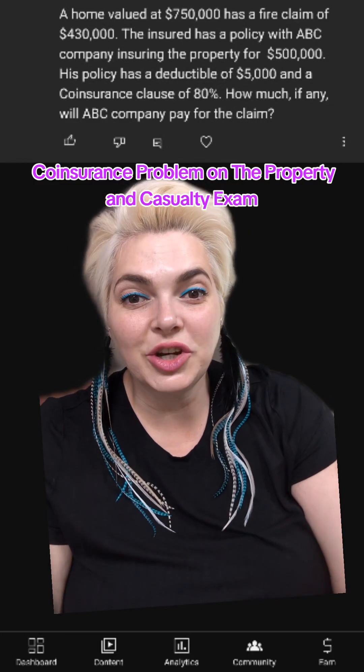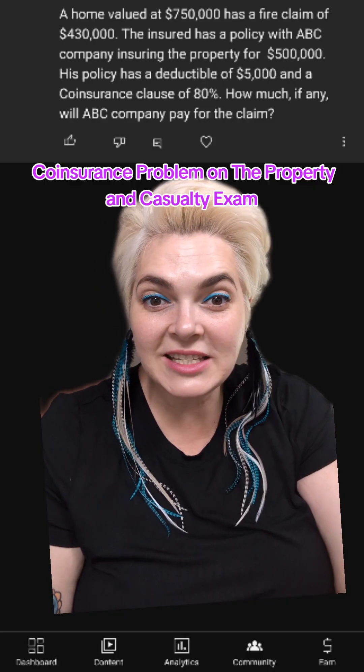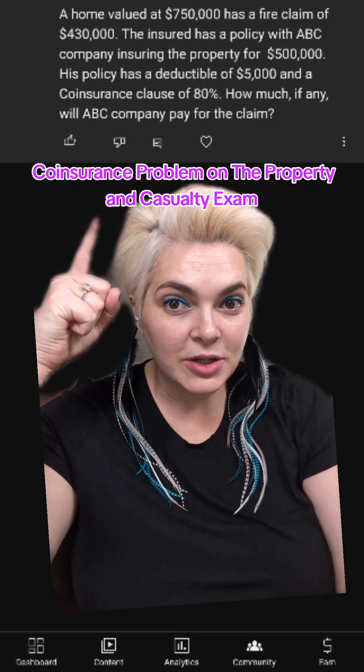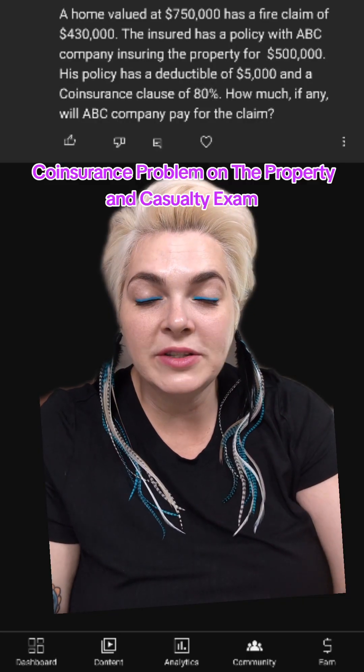Hello. This is Melissa, your insurance exam queen, and we are here to help make sure that you can pass your insurance exam with ease and confidence. We have a question that showed up on the YouTube channel, and this is a co-insurance question.